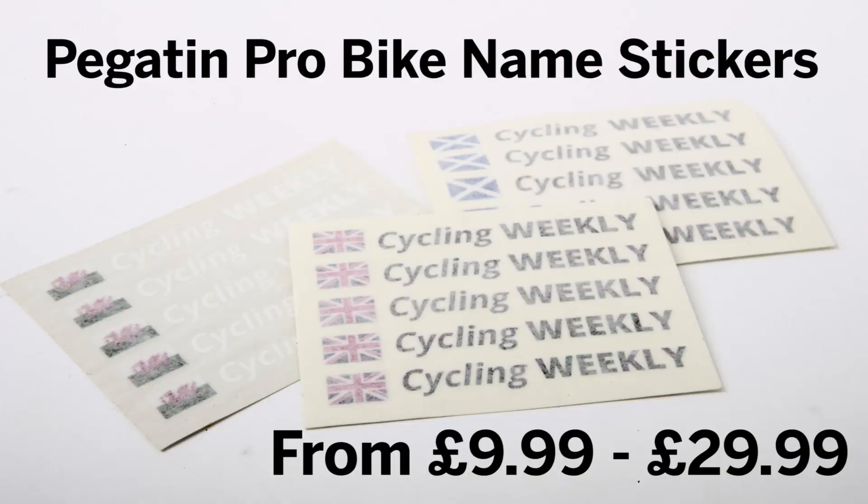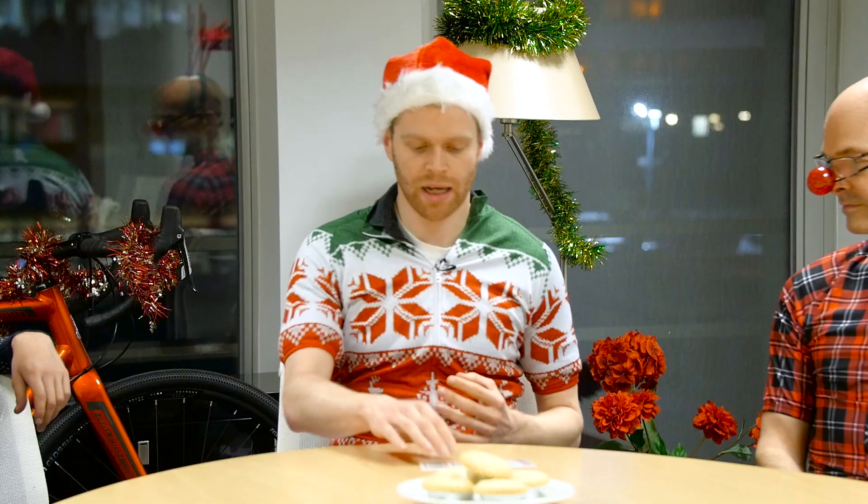That just leaves me, and I've chosen some Pegatine stickers for your bike. These are custom stickers and I think they make a pretty cool stocking filler or inexpensive present for someone who's a cyclist. You can customize them completely with whichever flag you want and your name. These are the most expensive ones — they're vinyl transfers at 29.99 — but they also do some for 9.99. You get a pack of different ones, white ones and black ones, depending on the color of your bike frame. They make your bike stand out and people really like them.